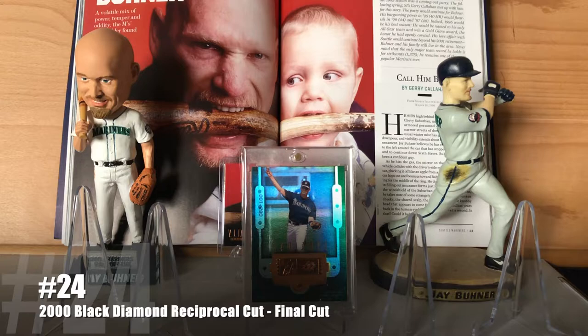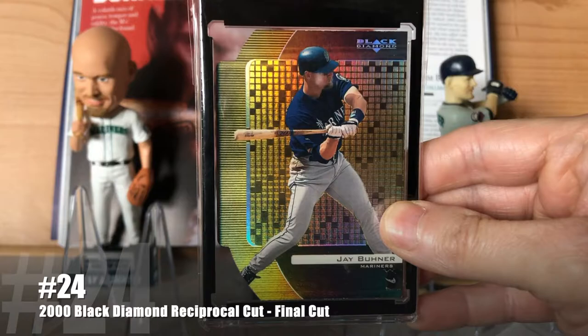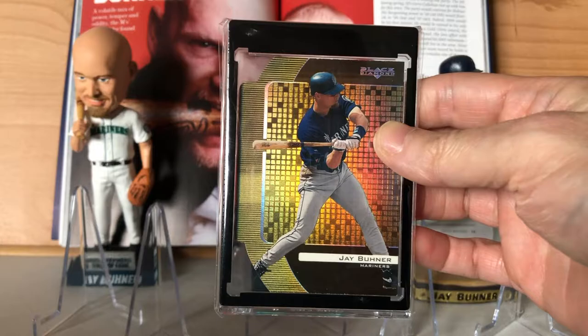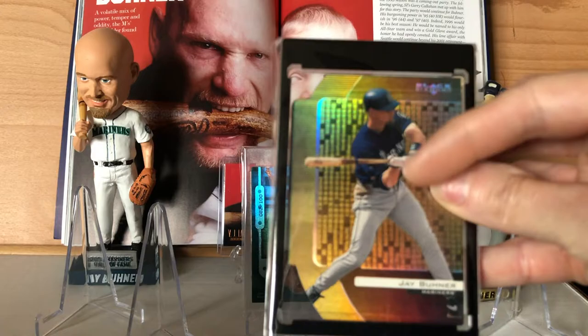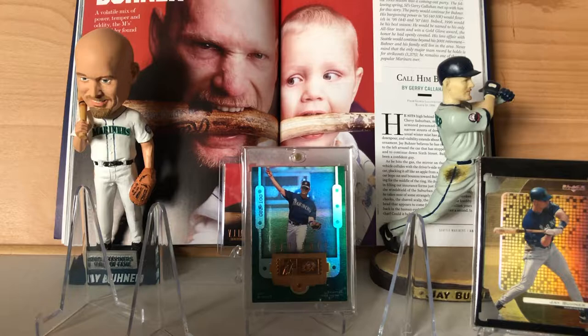At number 24 — the signature number of my primary PC — is the 2000 Black Diamond Reciprocal Cut Final Cut version, numbered out of 100. This shiny die-cut beauty is kind of cool in that they actually swapped pictures for the reciprocal cut. So on the base Black Diamond, this would be the back-of-the-card picture, and that little picture is actually the picture on the front of the card. Kind of cool.